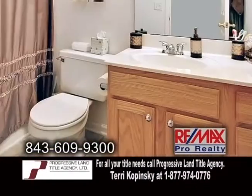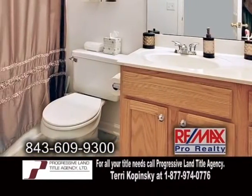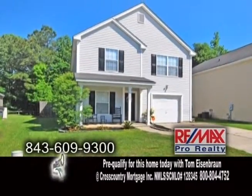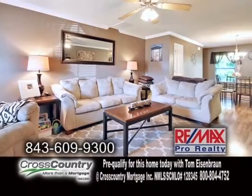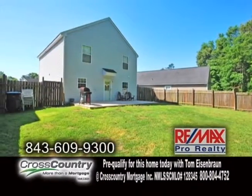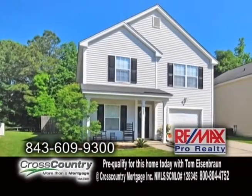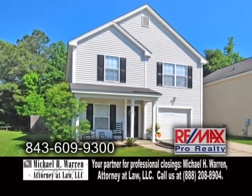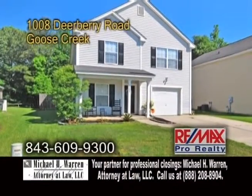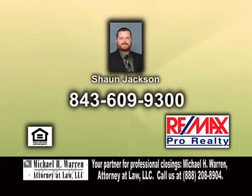A wonderful home in Goose Creek. This four-bedroom, two-and-a-half bath home is located in the Briarwood neighborhood. The open floor plan includes a large kitchen with an eating area. From the eating area is the cozy living room. The spacious backyard has a large deck and a six-foot privacy fence. This home is close to shopping, restaurants, entertainment, and an easy commute to Boeing, the Air Force Base, and Weapons Station. For a private showing, contact Sean Jackson.